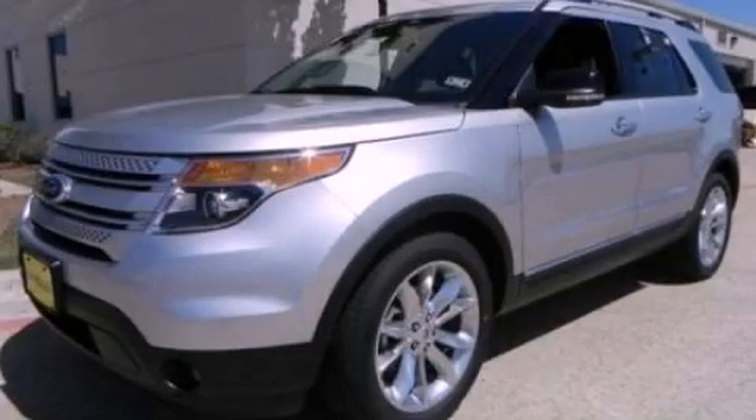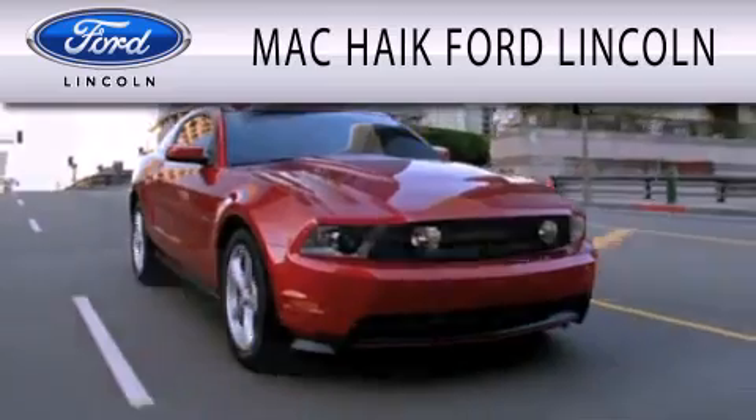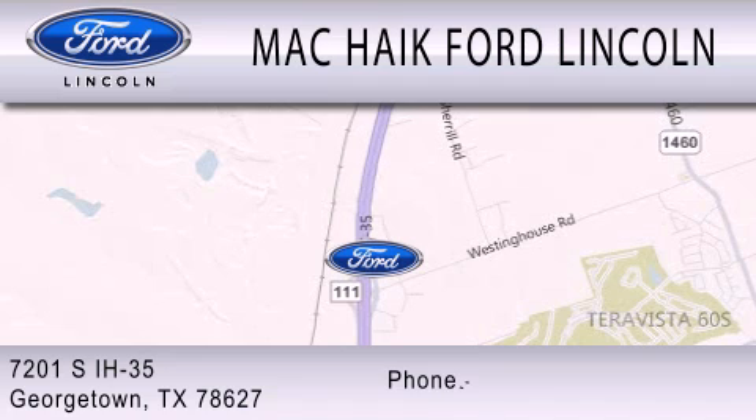This vehicle won't last long at this price. Call and arrange a test drive now. Mac Haik Ford Lincoln is dedicated to doing everything possible to ensure that the experience you have selecting your next vehicle is as pleasant as possible. We are located at 7201 South Interstate Highway 35 in Georgetown.